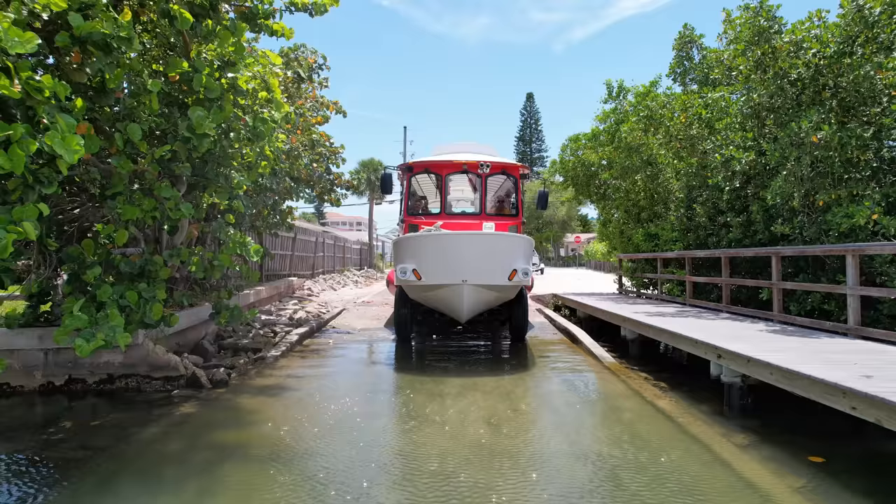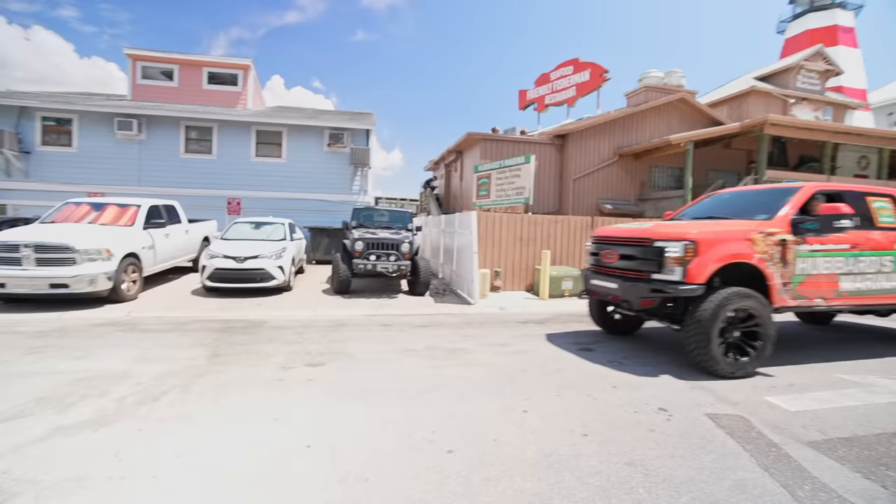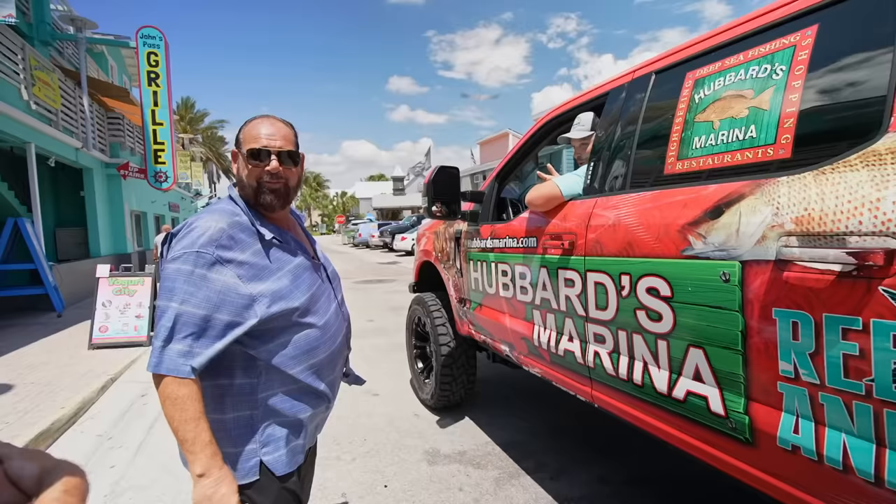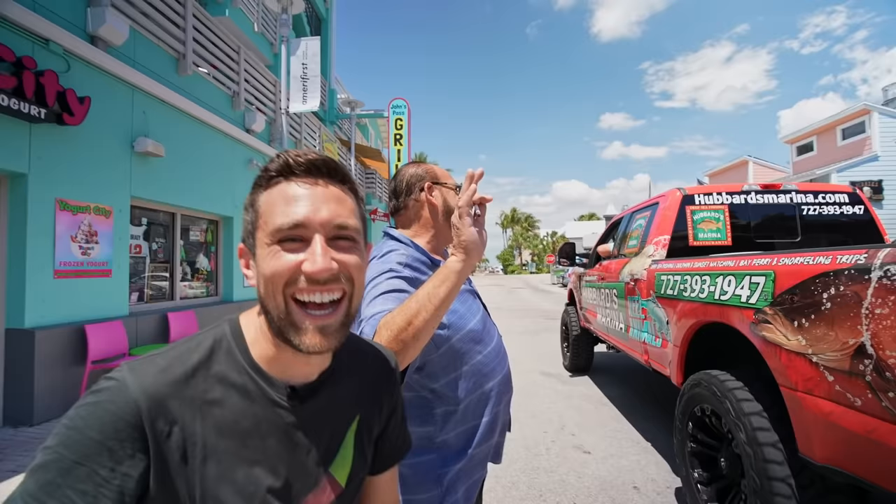After the plaza, we went to John's Pass. We brought a new attraction — the trolley boat. The guy who runs all the boats over there wasn't too happy. He accused us of stealing tour times from his website, and questioned why we'd get a duck boat. This is what you call a hater — but he doesn't realize competition breeds business for everybody.